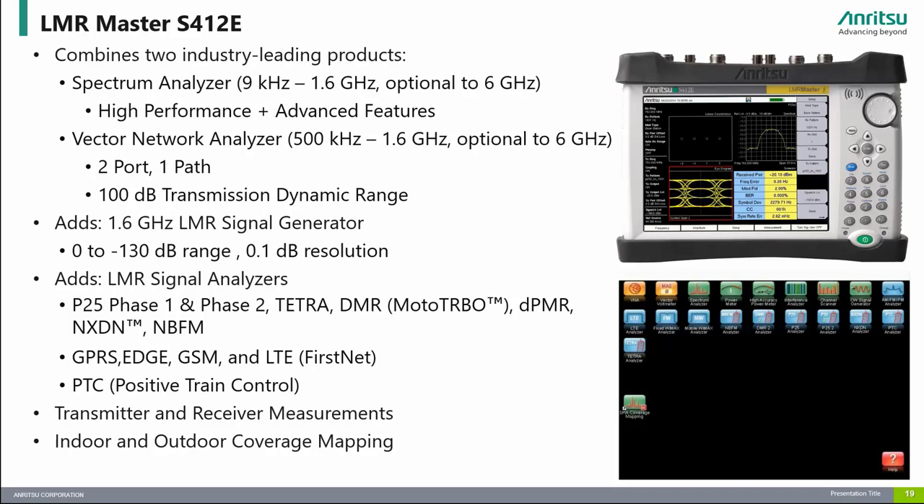The LMR Master is one of our most popular instruments as it combines a high-performance spectrum analyzer, vector network analyzer, and a signal generator with built-in LMR patterns. This instrument is ideal for customers engaged in testing the RF performance of land mobile radio communication systems such as narrowband FM, P25, P25 Phase 2, TETRA, and DMR. It also offers positive train control and GSM-R measurement options for railway operators, and options for testing 2G, 3G, and 4G commercial wireless systems. The LMR Master is Enritsu's Swiss Army knife, combining multiple instruments into a small, lightweight, and rugged package.